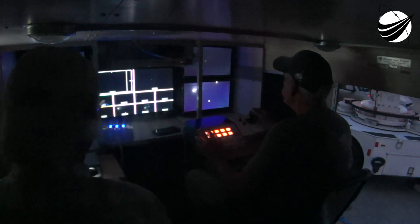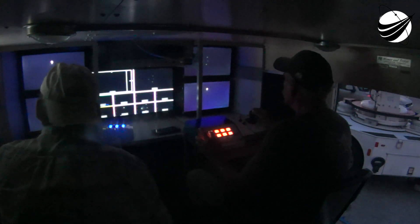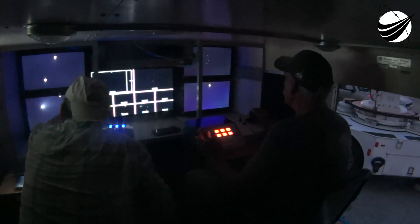This marks our 43rd launch of 2022. There were callouts for nominal orbit insertion, meaning the second stage is right where we want it to be, carrying those 52 Starlink satellites.